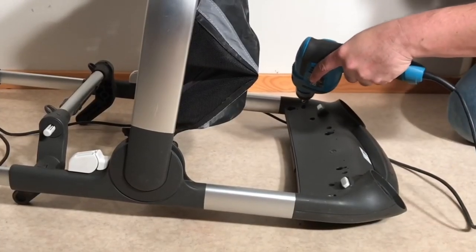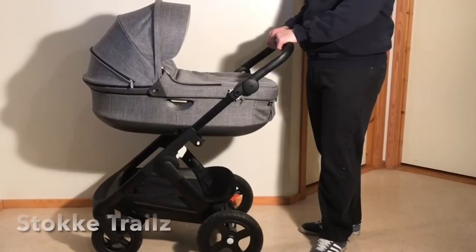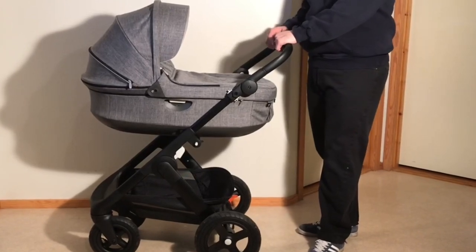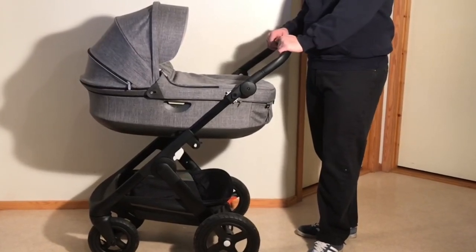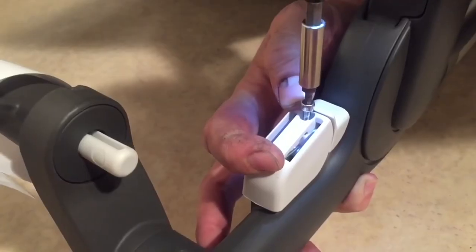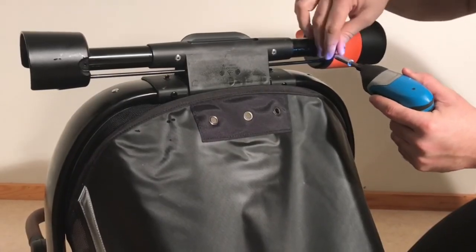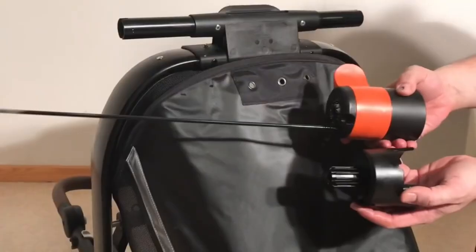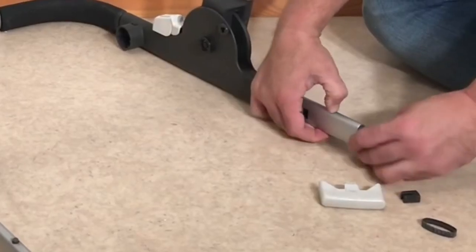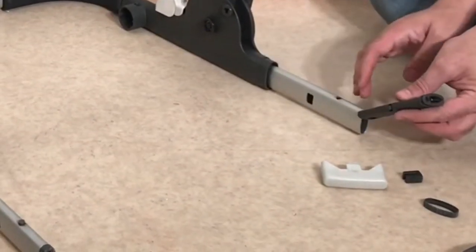Next up is a stroller that I love and actually feel a little bad suggesting shouldn't be bought used, and that's the Stokke Trails. Despite being a great stroller in general, there are unfortunately several danger areas that need to be checked before buying, in particular now that the model has been discontinued. Key potential problems with the Trails include the telescopic and folding mechanisms and the brake system, which are all areas that don't necessarily fail often, but when they do are very hard to fix without access to original parts, as the systems are built with precisely fitted components that don't leave a lot of room for DIY workarounds.